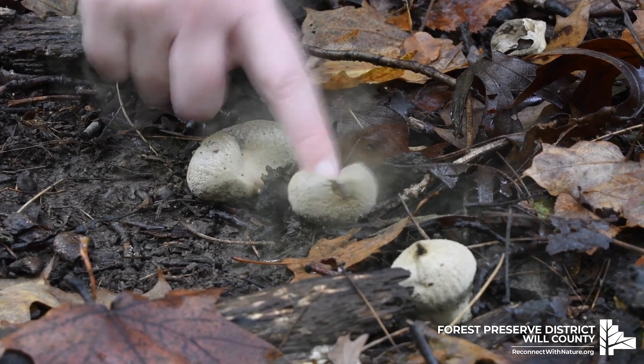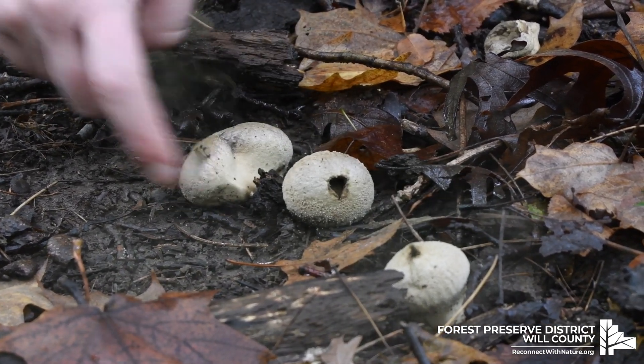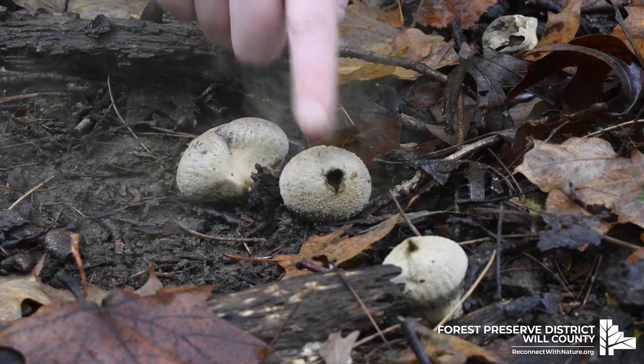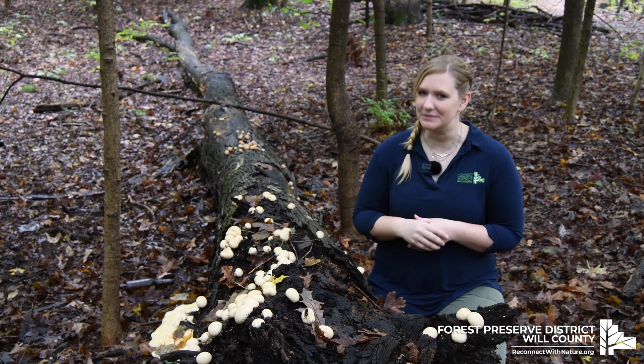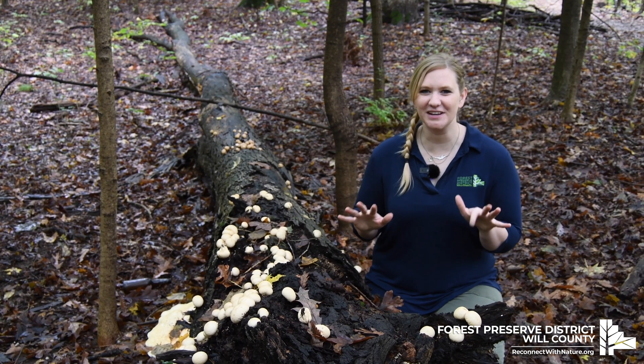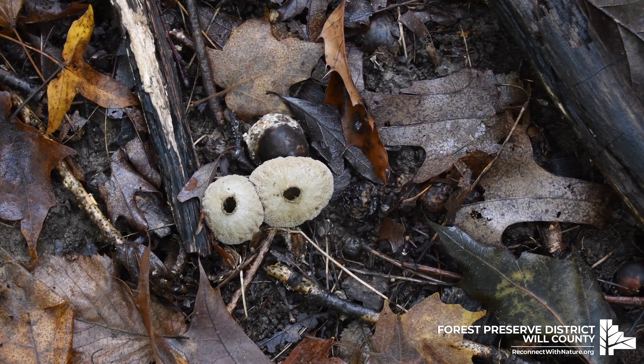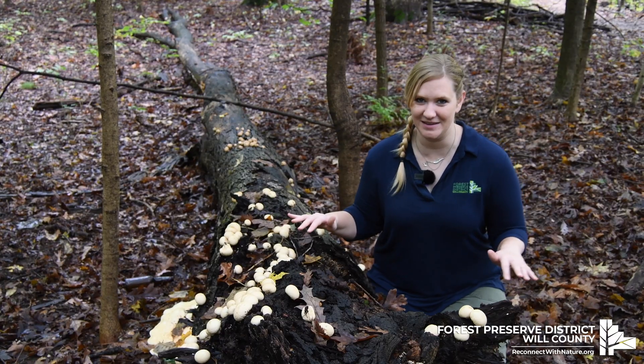As I'm poking them, you'll see all this dust come out — those are the tiny spores that will bring new life to new mushrooms. It's been raining a lot, so with these misty mornings and cool evenings, it's the perfect time for fungus to grow. Sometimes I'll see them pop up in the morning and be gone by the evening.